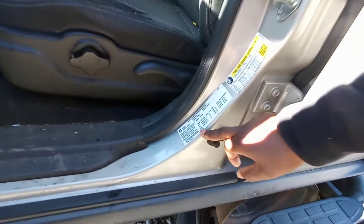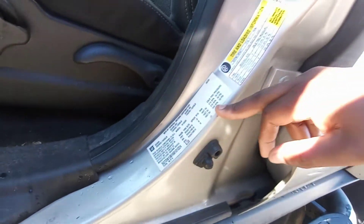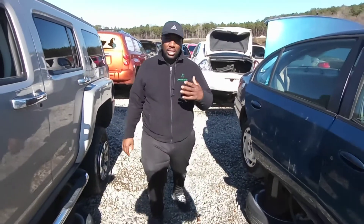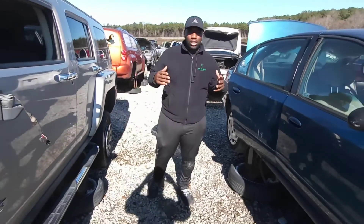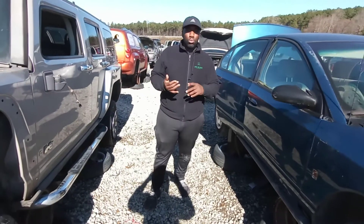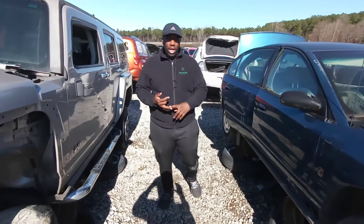In some cases you'll have customers — and thieves, real slick — try to change VIN numbers. But typically what you can do is when they send you the VIN number, you go to nicb.org. It's a national data crime-based system where you put the VIN number in and it lets you know if the vehicle was stolen, insurance rate, and so on.